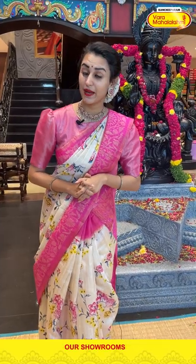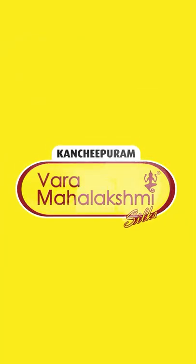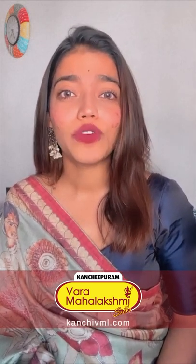That's it for today! Keep missing me, keep buying sarees from Vara Mahalakshmi Silks — until then, see you, check, bye bye! If you can't come to a store to shop, you can watch Kanchipuram Vara Mahalakshmi Silks' live shows and shop. Follow their Instagram and Facebook page — don't forget!